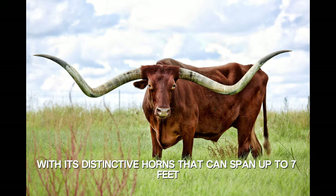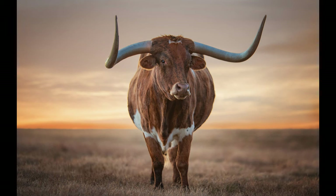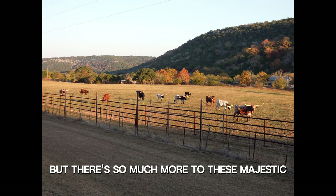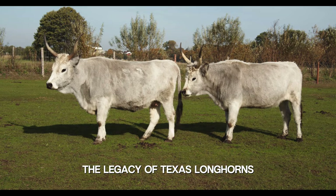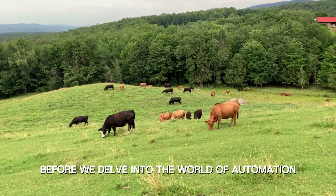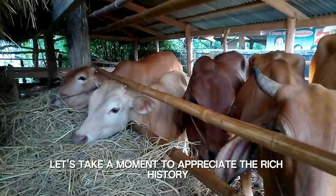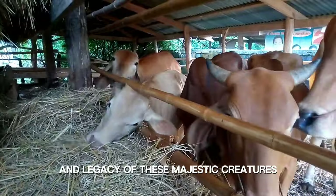The longhorn, with its distinctive horns that can span up to 7 feet, is an enduring symbol of the American west. But there's so much more to these majestic animals than meets the eye. Before we delve into the world of automation applied to longhorn cattle management, let's take a moment to appreciate the rich history and legacy of these majestic creatures.